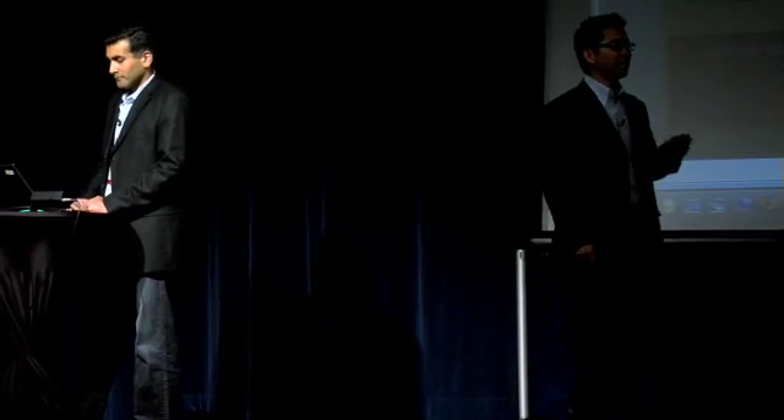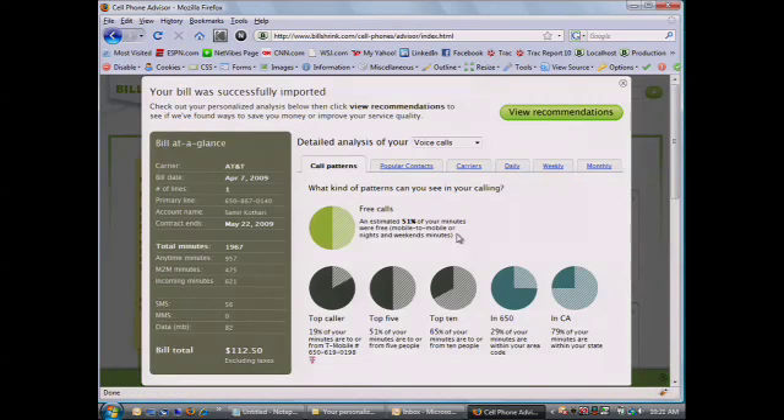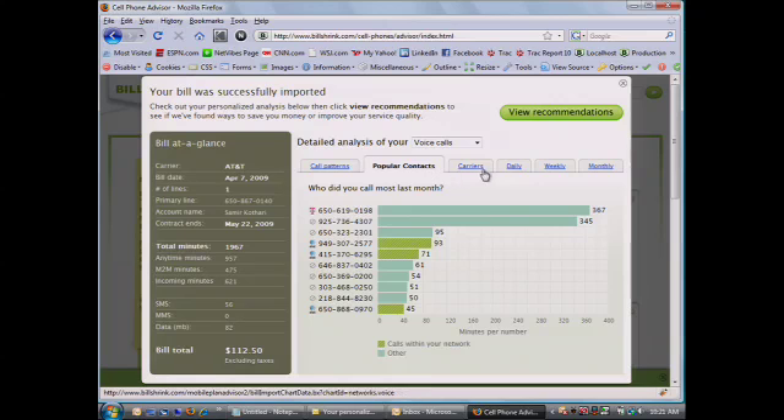Rather than listing out all the plans in the market, we look at what your actual usage is. Some of the things you'll see here: 51% of his calls were free, 19% of his calls were actually on T-Mobile — and he's an AT&T customer with 2,000 minutes. So these are the types of things we're doing in the back end to help consumers figure out their actual usage.